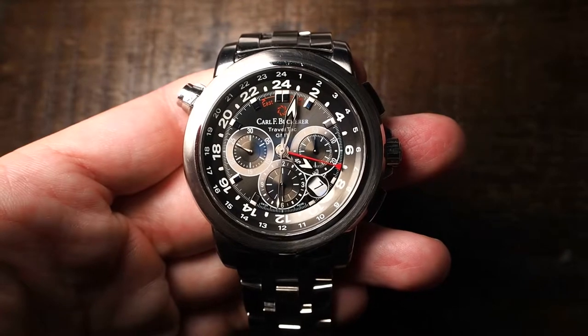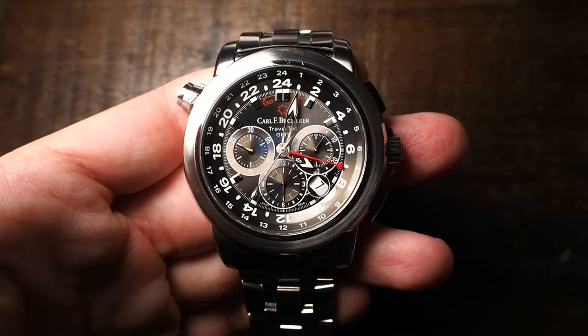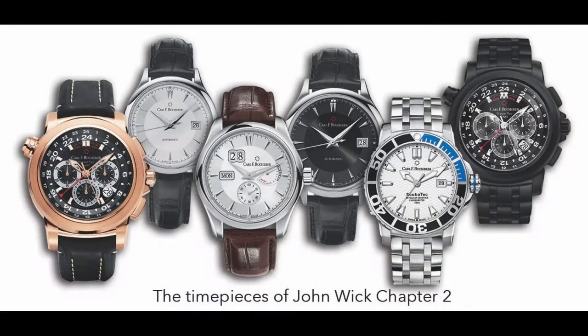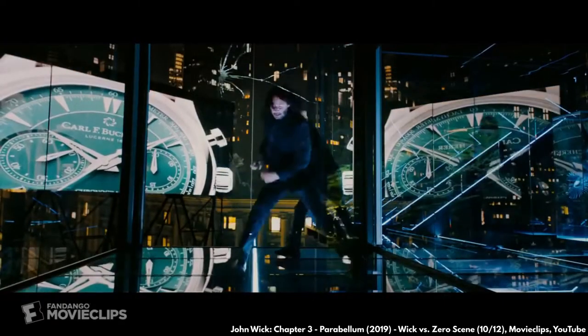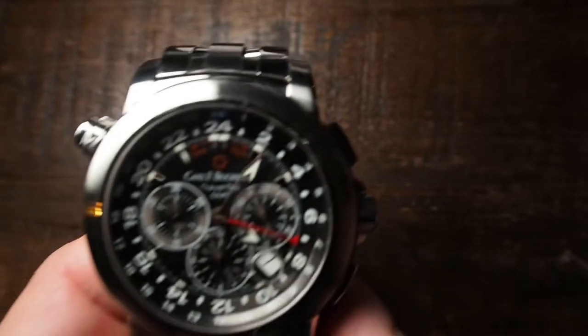Carl F. Bucherer popped up on my radar again in 2014, and I can call myself a victim of clever marketing because their watches were featured quite cleverly in the 2014 movie John Wick, where the protagonist played by Keanu Reeves always wears a Manero Autodate. The watches and brand can not only be found on many of the actors' wrists but were also subtly incorporated in the scenery as background ads — not so subtle once you watch the movies with this information in mind.